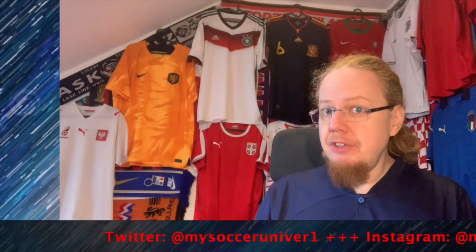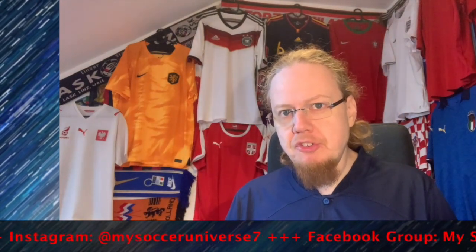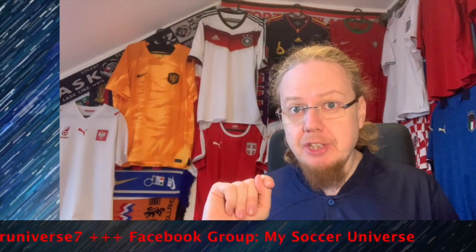I really hope you enjoyed this video. Here are some videos and playlists you may enjoy too. Please consider subscribing to my channel and hitting the bell icon to get notified whenever something new happens in my soccer universe. Have a wonderful day, bye!